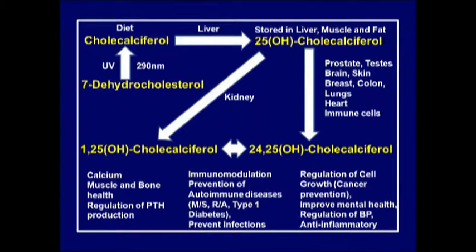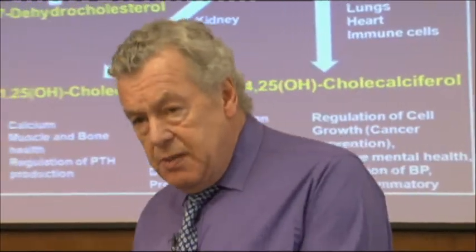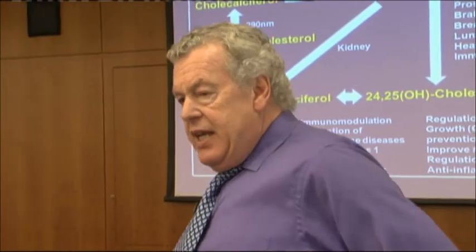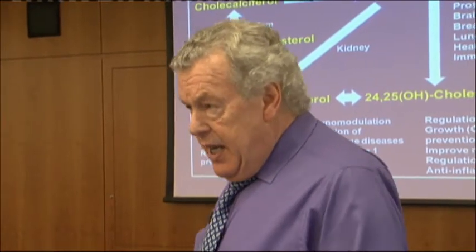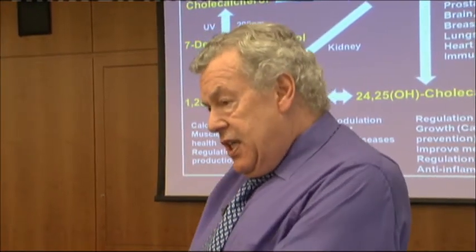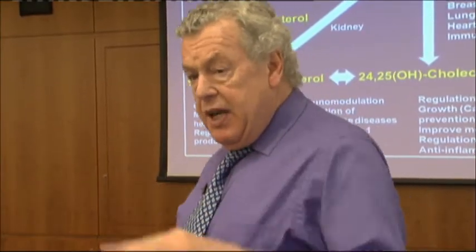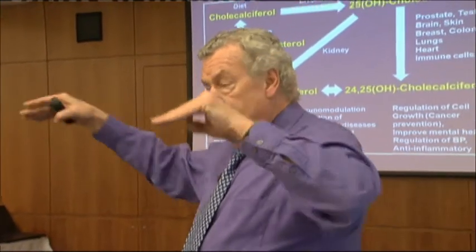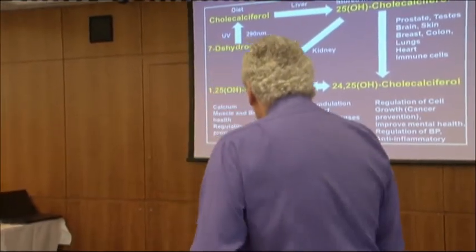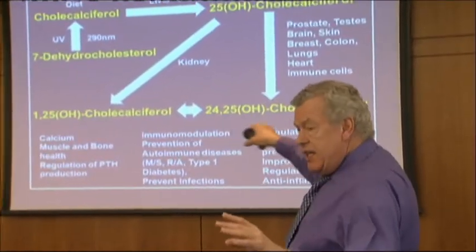The 1,25 form principally works on calcium metabolism - it draws calcium out of bones to raise blood calcium levels to normal, helps you absorb more calcium from the gut, and seals the kidney from excreting it. Those are the three ways it normalizes blood calcium, which must be kept strictly at the correct level.